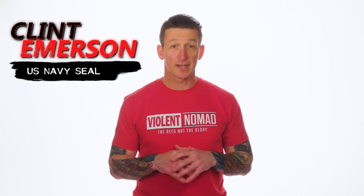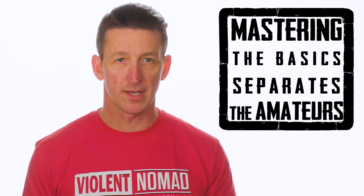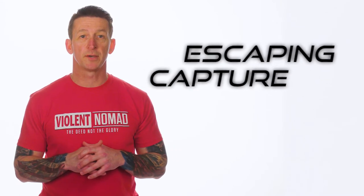Hey everyone, Clint Emerson here. As a Navy SEAL, I was trained in all sorts of advanced tactics, but always knew that it's mastering the basics that separates us from amateurs. And that's definitely true in escaping capture.